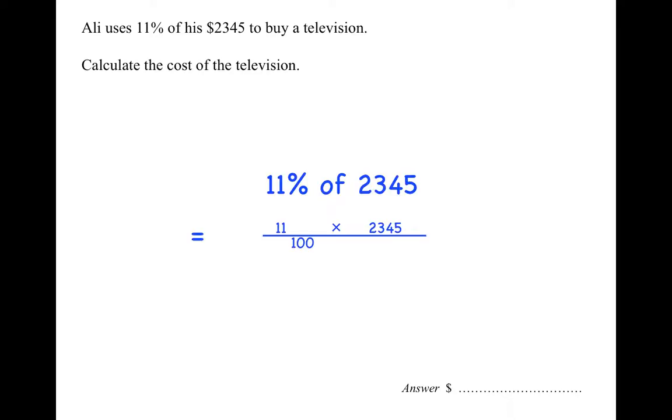So that's 11 on the top and a hundred on the bottom for 11% — percent means out of a hundred — times for 'of', and then 2,345 on the top. And when you work that out, it comes to $257.95. So the television cost $257.95.